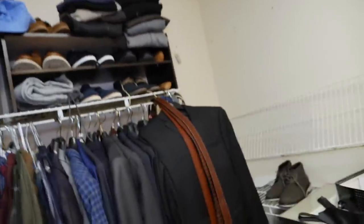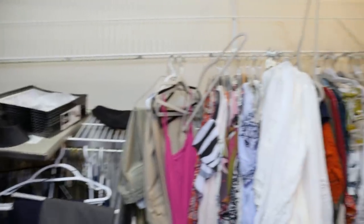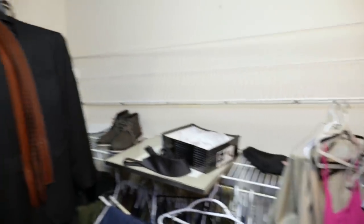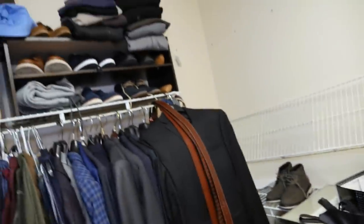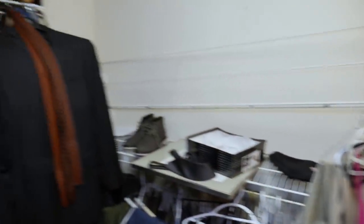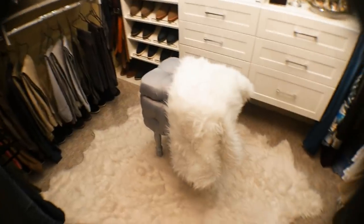Well, he was right. The entire rack on the back wall fell down. My husband has a lot of shoes, so he bought extra shelves to put on top of the racks, and I guess it couldn't hold all his shoes. Well, looks like it's time for a new closet. So today I'm going to show you how I took my closet from disaster to dream in this step-by-step DIY journal.